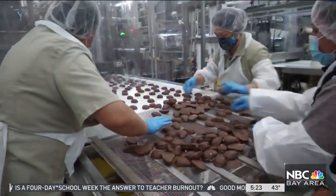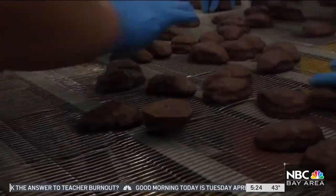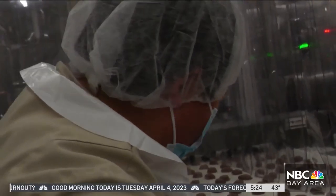However, the assignment ahead for factory workers on this day was to produce over 100,000 Easter eggs. As for the entire Easter season, that number is close to 4 million.